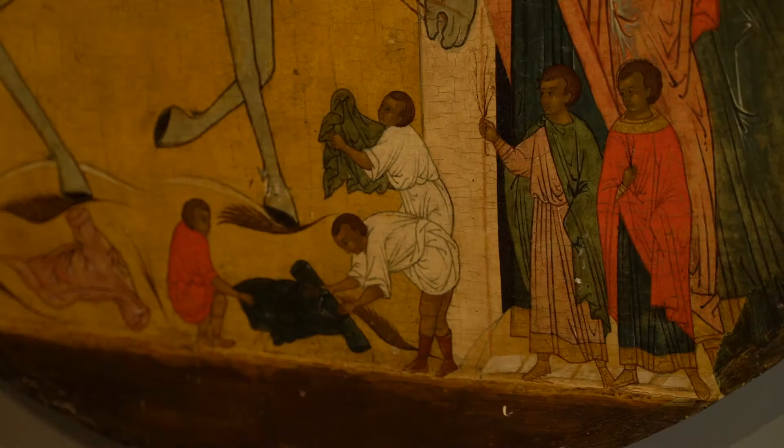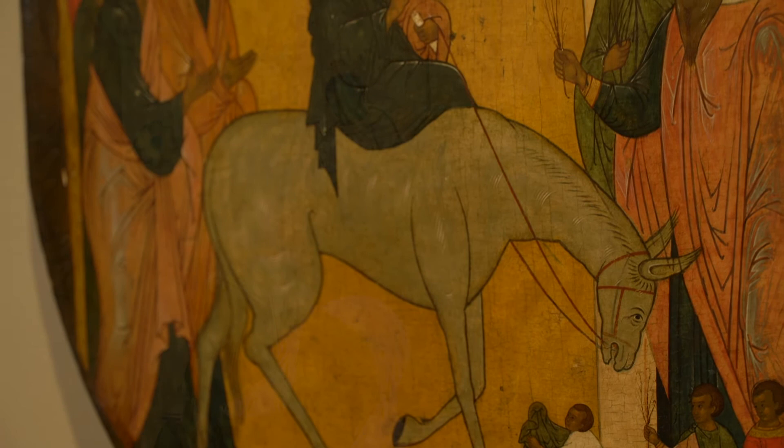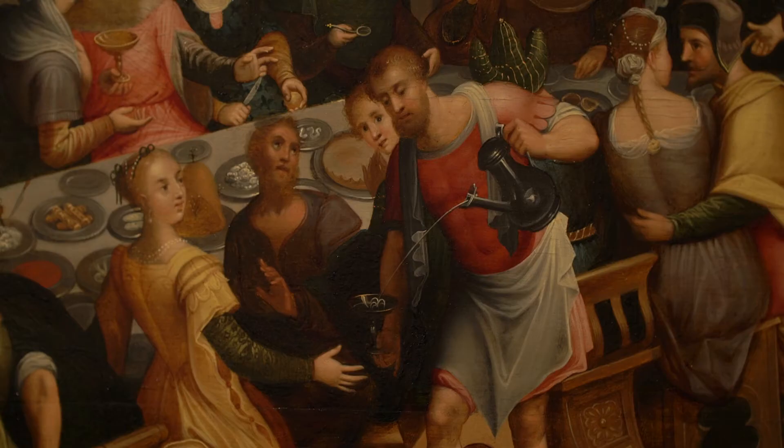Here we have a 16th century Russian icon. In this biblical scene, Christ enters Jerusalem riding on the back of a donkey and is attended by his disciples. Here we have a painting after Martin Davos, Marriage at Cana from 1625. This is the famous biblical scene where Jesus performed his first public miracle of turning water into wine.